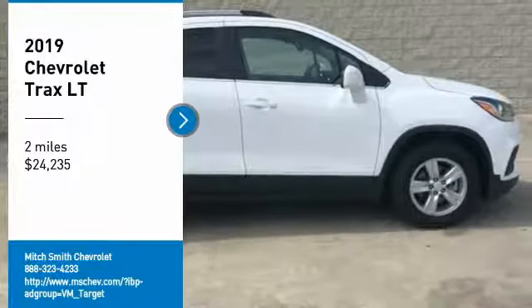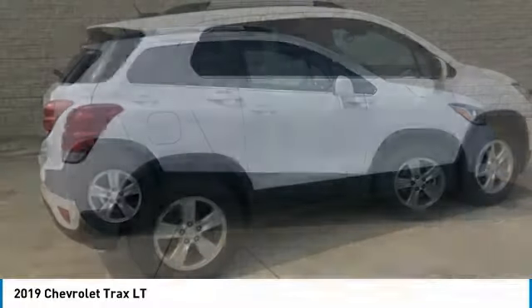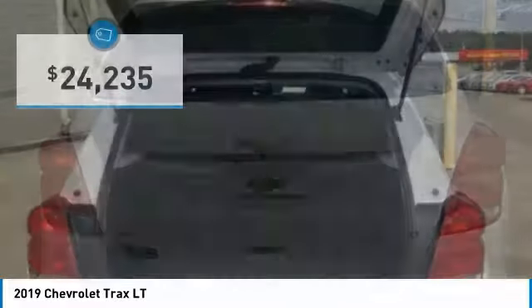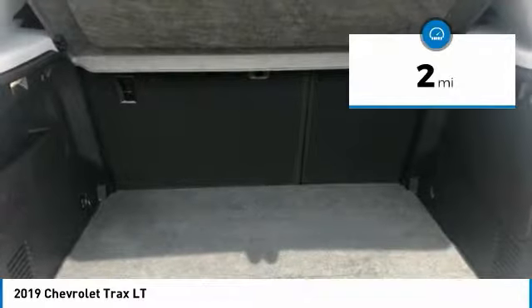Take a ride in the 2019 Chevrolet Trax. The Trax is tiny on the outside but remarkably spacious within. It comes with clean and modern interiors and is priced below $25,000. This vehicle has less than 100 miles.